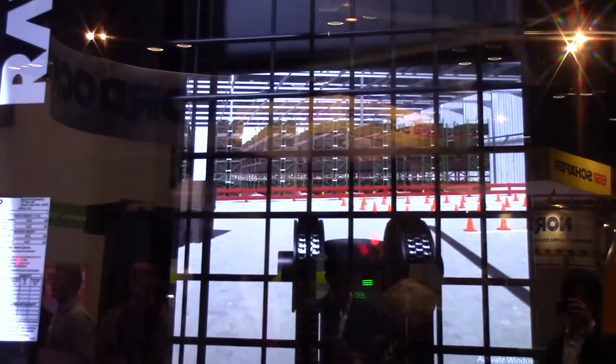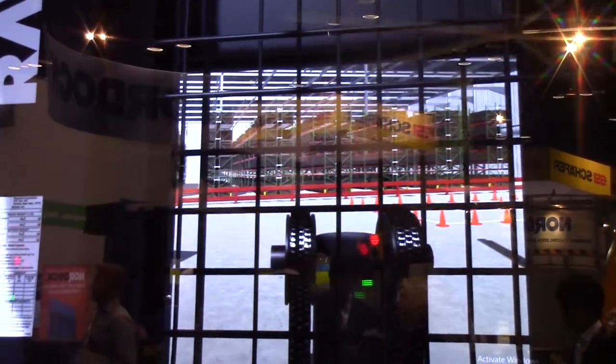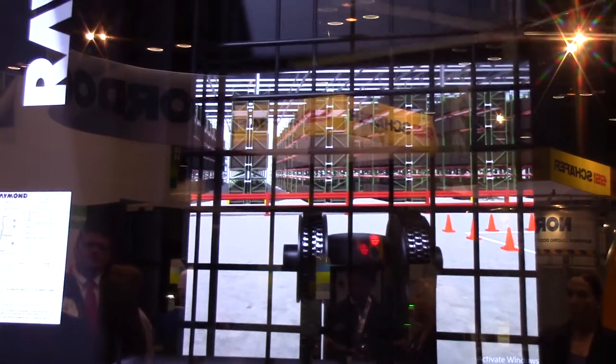The advantage of the forklift trainer is it would be a Raymond truck — you'd pull it into the training area, the trainee would jump on the truck, become more familiar with the truck control systems, and we'd progressively start to put them through multiple lessons. Those lessons will then have difficulty levels associated with them.